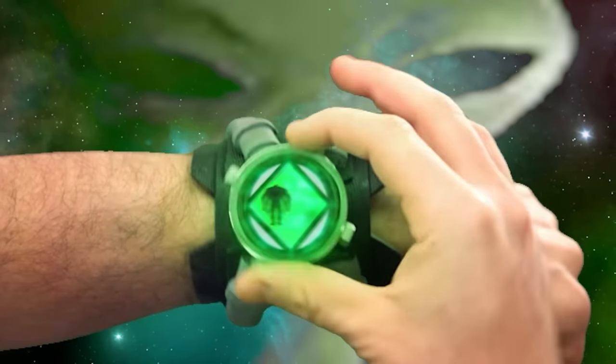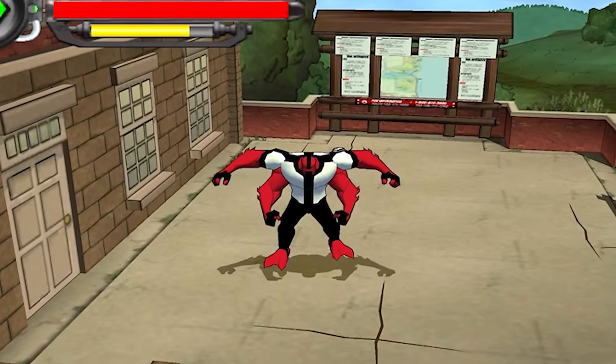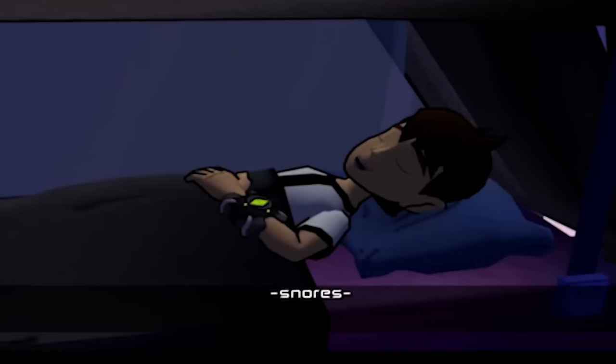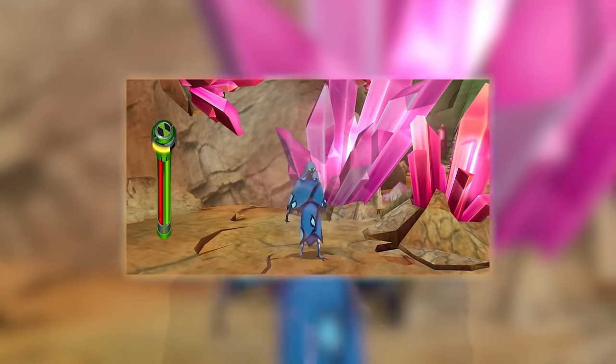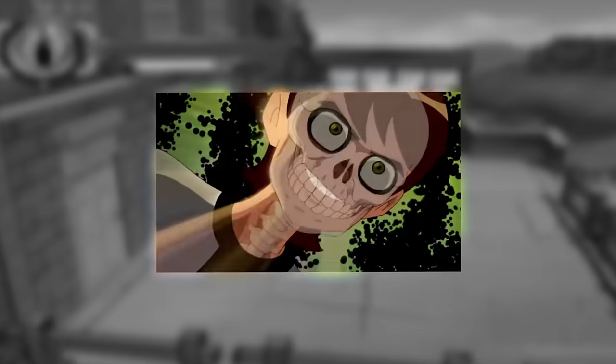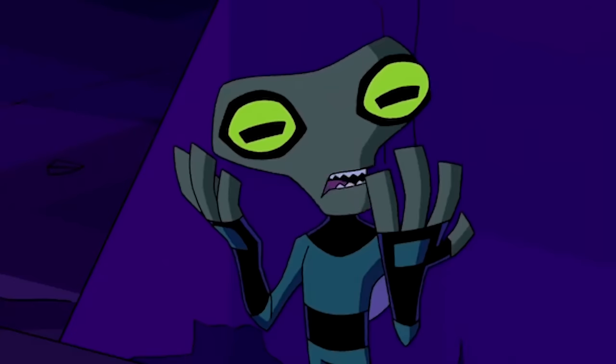I've always wanted that alien watch that would turn you into crazy creatures. What's up, Chaos here. Ben 10 was the coolest — literally having green drip on his wrist. Being able to transform into any alien was the dream, even if it was random at times and really painful looking.